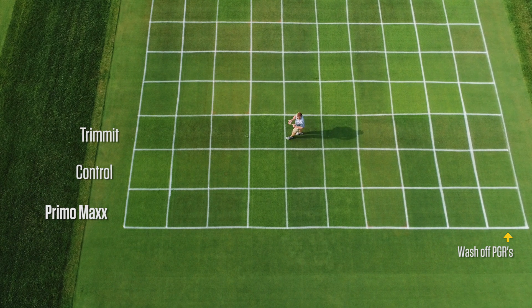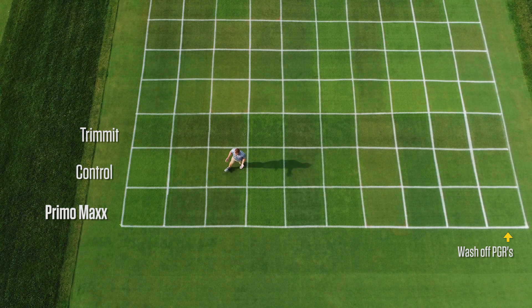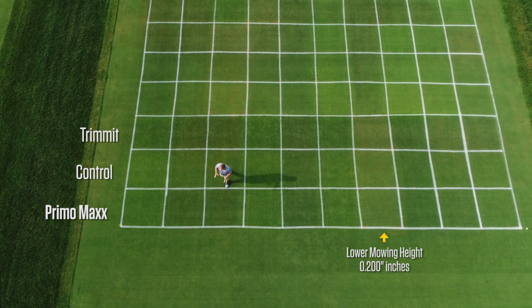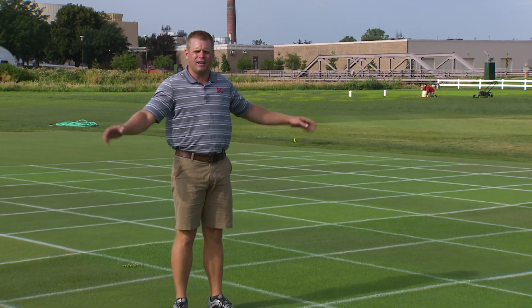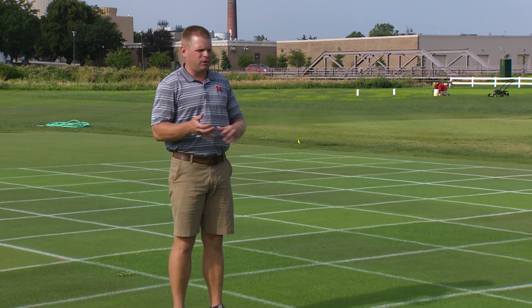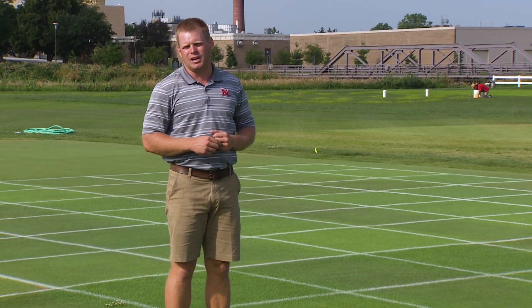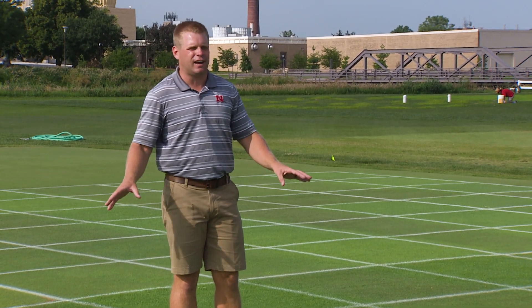Other things we're looking at: washing the PGR off works pretty well for the Class A products like Primo Max. We've tried reducing our mowing height — last year that worked alright, this year not as much. So when it comes to preventing collar decline, think about extra fertilizer applications, washing off the Class A PGRs like Primo and Anuew, and as a last resort before resizing your collars, consider using GA products with low levels of gibberellin to promote some regrowth.